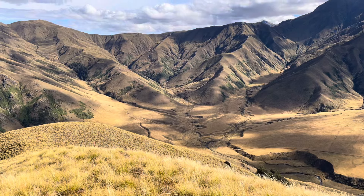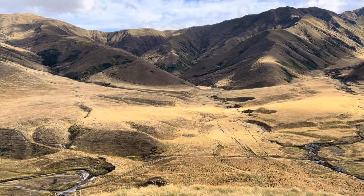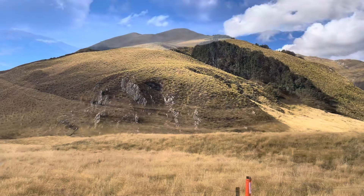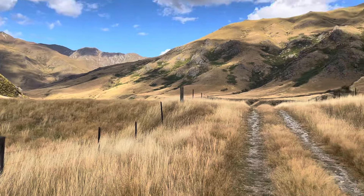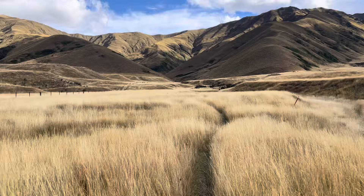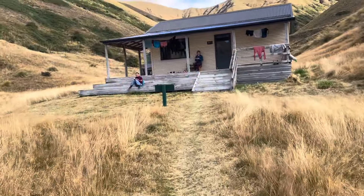I can see the hut - it's less than close now. Getting closer to the hut though it's still quite hard to see it. It's just there, just to the right of that landform. I've come down from there and now it's on fairly flat ground and you can just see the roof over there. Getting close now.